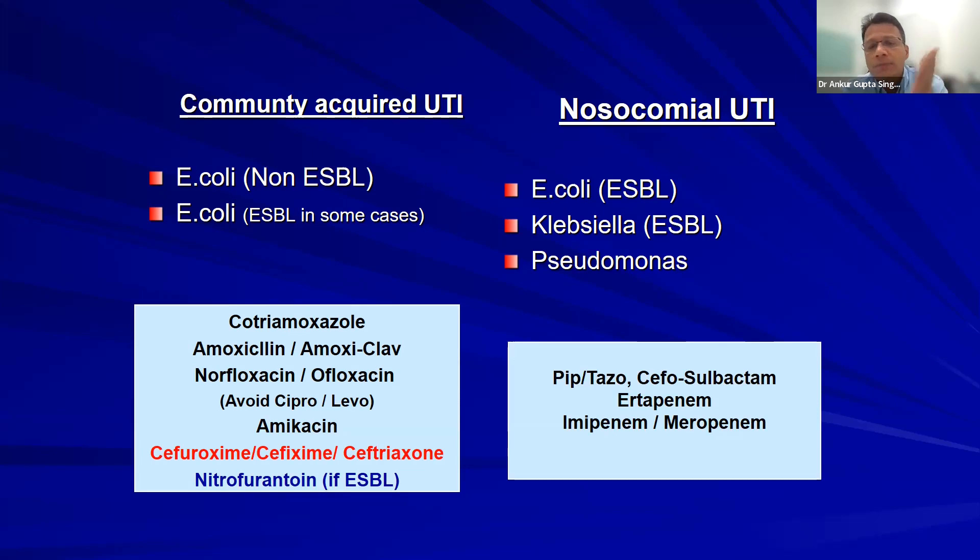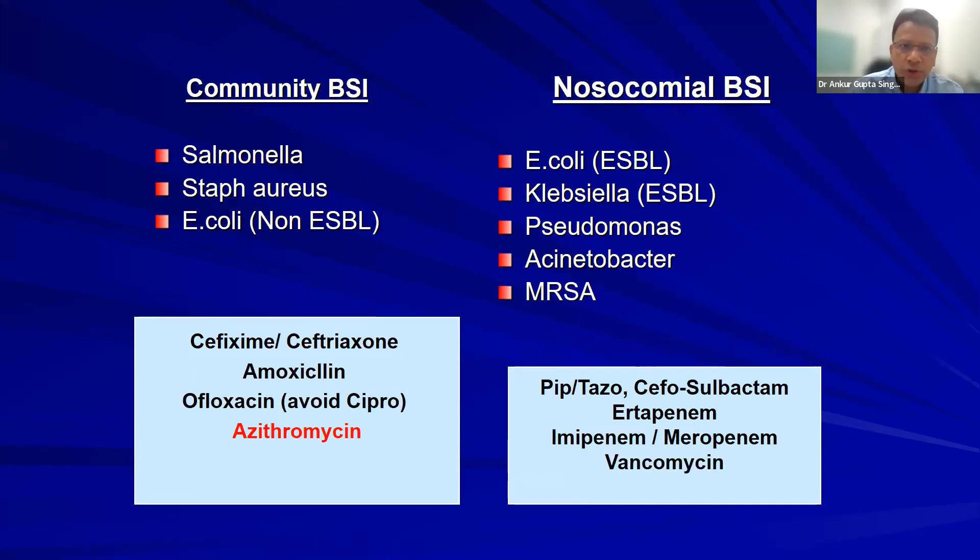Whenever you have a nosocomial infection, always rely on your hospital antibiogram from the last six months. Any drug with sensitivity greater than 60–65% should be your empirical drug of choice for very sick patients. Globally, the recommendation is to avoid drugs with more than 20% resistance as empiric therapy, but in India that luxury doesn't exist. We use whatever has at least 60–65% sensitivity to have some evidence-based benchmark.